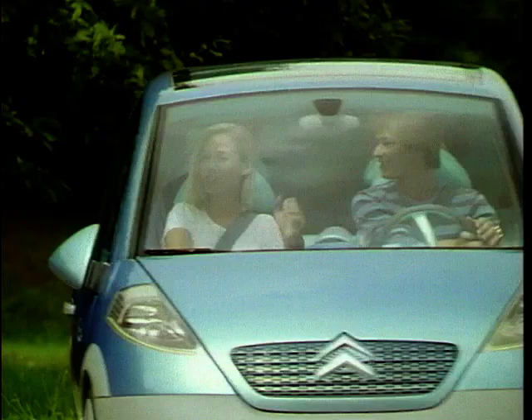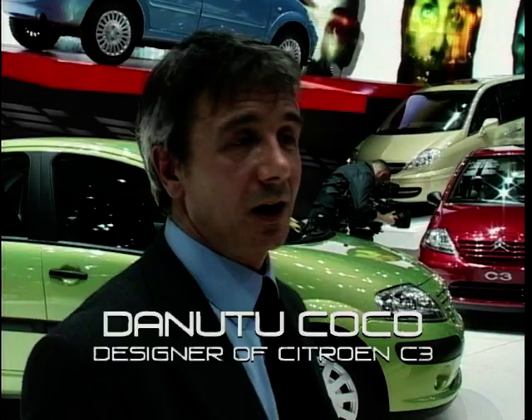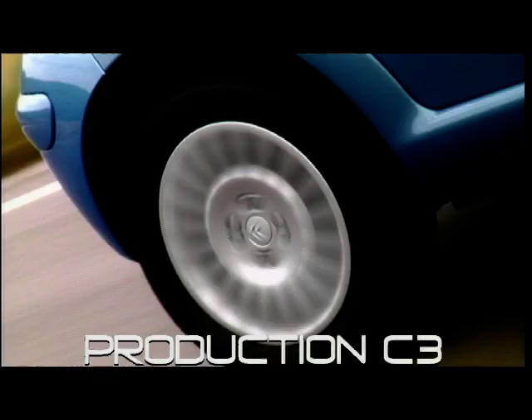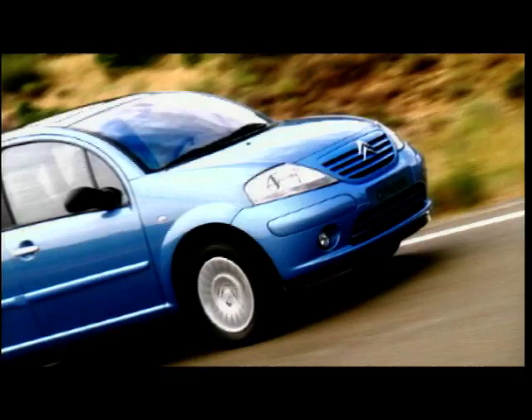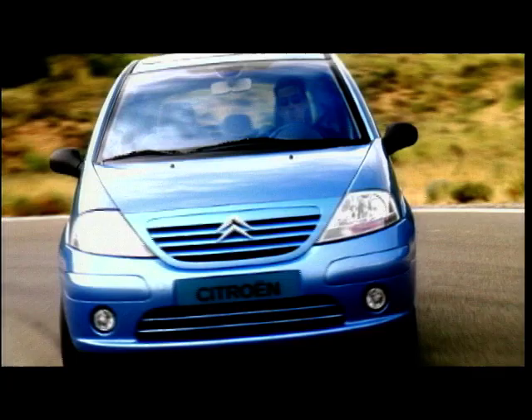Of course, we would have preferred to have a front overhang much more compact, like the concept car had. But for safety reasons we had to adapt, and therefore the front end grew a little bit. But at the end it became more of a plus than a negative, because it expressed a lot of maturity, a lot of strength. And you feel really safe in that car, probably more than in the C3 Lumiere, which had a very short and compact nose.